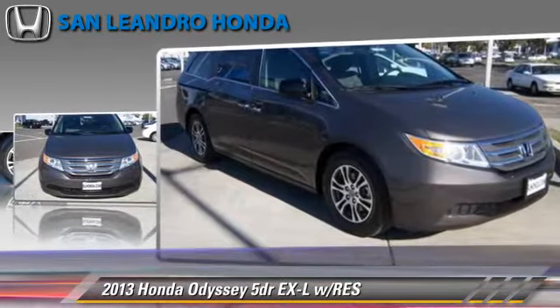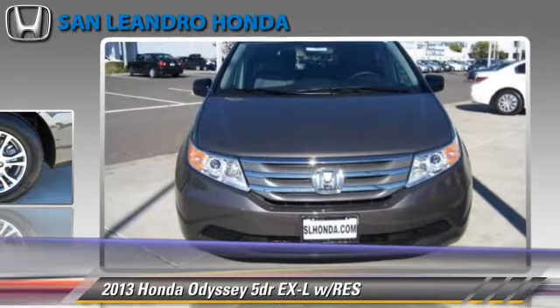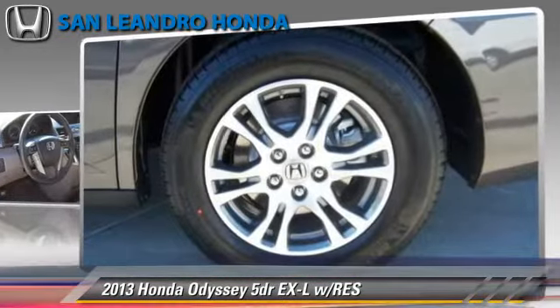This Honda features leather seats, heated power mirrors, and rear spoiler.